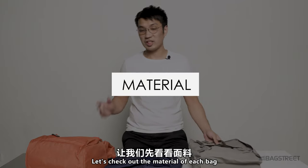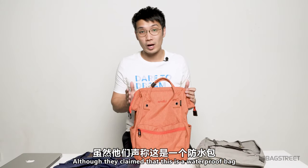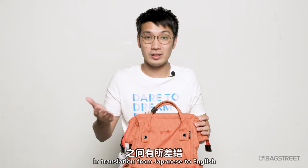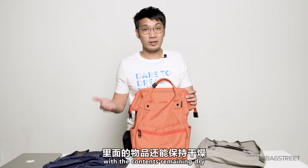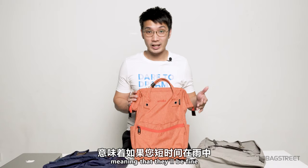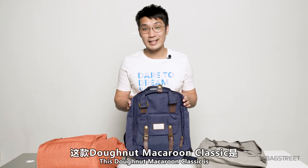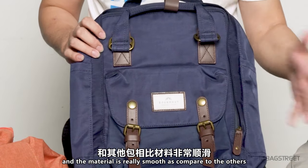Let us now check out the material for each of them. The Anello is made of polyester. Although they claim this is a waterproof bag, my opinion is that 'waterproof' is a slightly misleading term — it may have been lost somewhere in translation from Japanese to English. None of their bags can go underwater with contents remaining dry. I would say it's water resistant, meaning they'll be fine if you're out in the rain for a short period. The Donut Macaron Classic is made of water resistant heavy material and the material is really smooth compared to the other two.